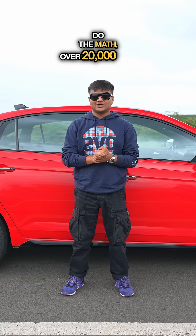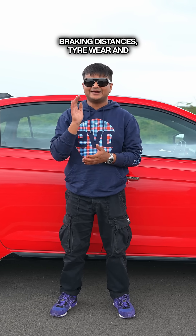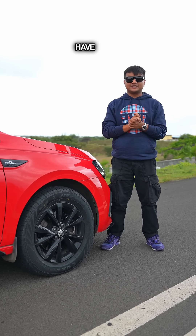Do the math: over 20,000 kilometres you would be wasting 12,000 rupees, and that's not even taking into account worse braking distances, tyre wear, and everything. Does that mean you daily check tyre pressures on a car that doesn't have TPMS?